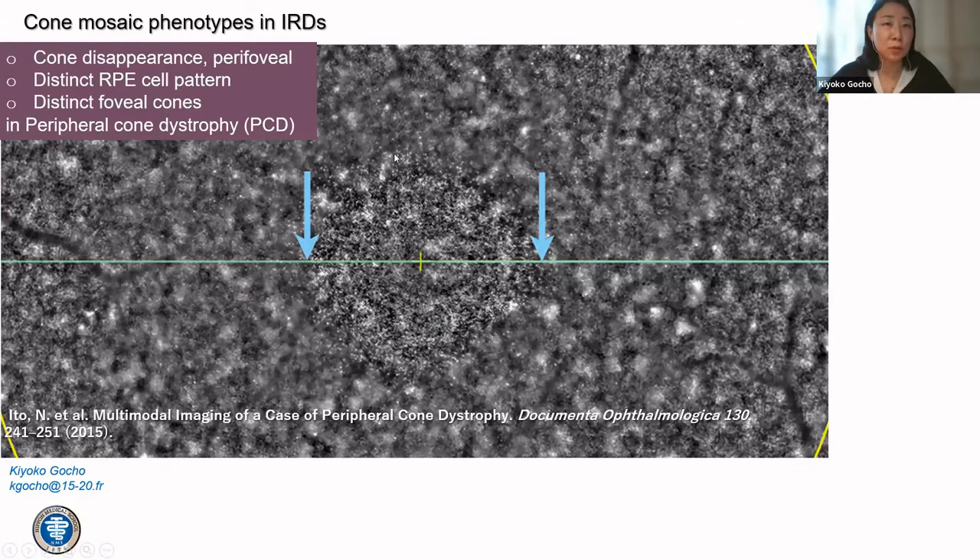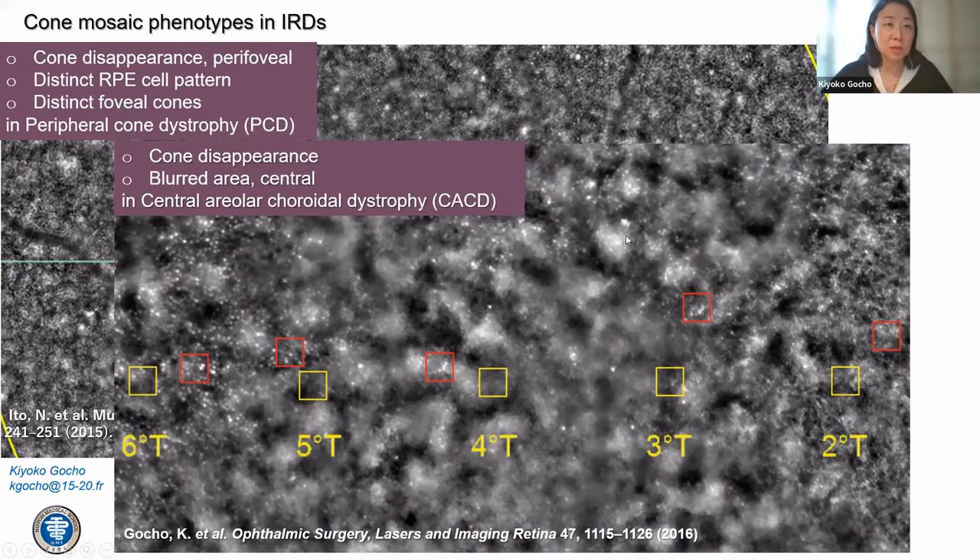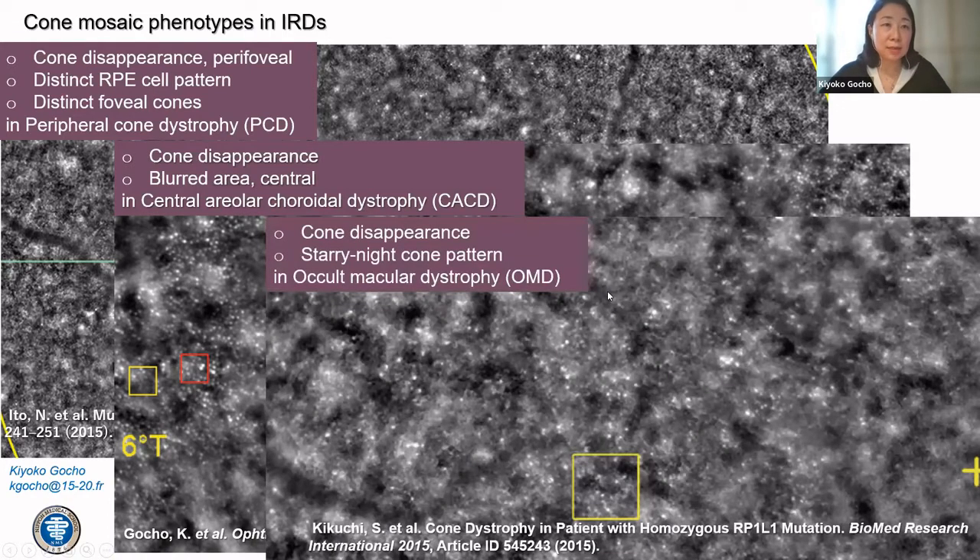When we started AO, we looked at small pathological modifications and measured the speed of these changes. I first started in France, and for IRDs the first thing to observe was the cone mosaic phenotypes — for example, cone disappearance and distinctive features for various conditions. We could see the affected area and do measurements of the photoreceptors. We can also see special features such as the starry night cone pattern in OMD.